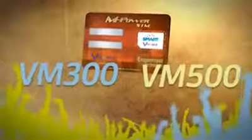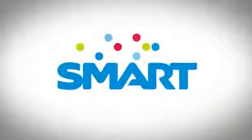Activate your Smart Prepaid M-Power SIM now and register to VM300 or VM500. All these brought to you by Smart Prepaid.